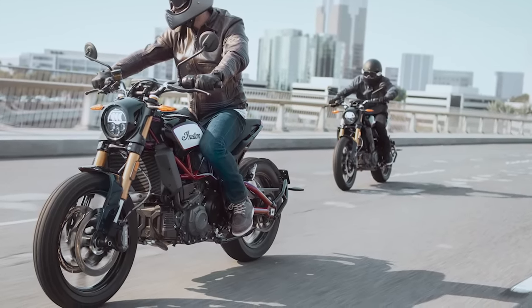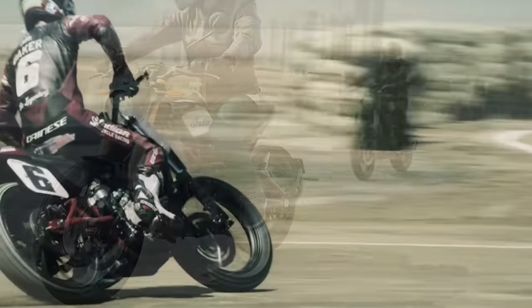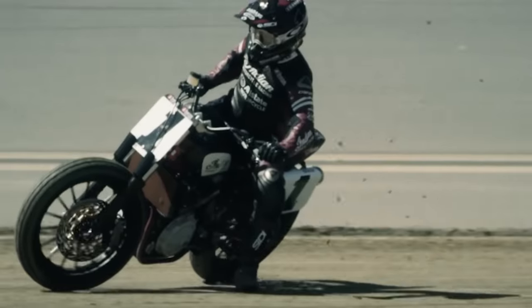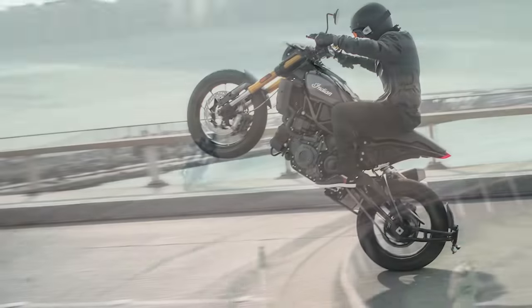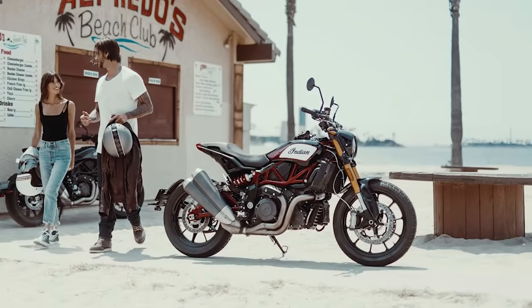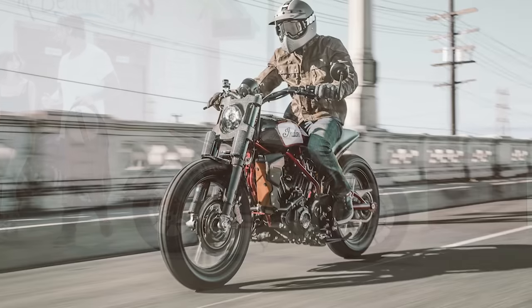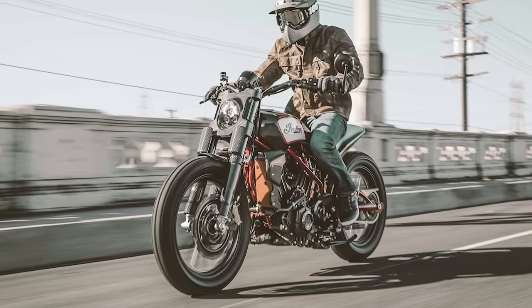The bike capitalizes on one of the most recent motorcycle trends on Instagram — the revival of flat-track racing, which until now no manufacturer had capitalized on through a street-legal factory option. The 1200S has a liquid-cooled 1203cc 60-degree V-twin engine and a tubular steel trellis frame for a total dry weight of 489 pounds.